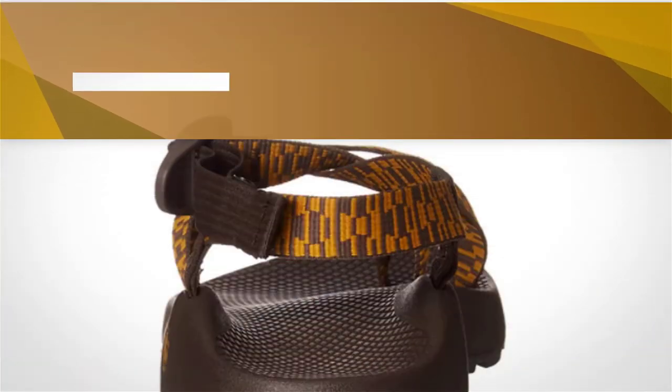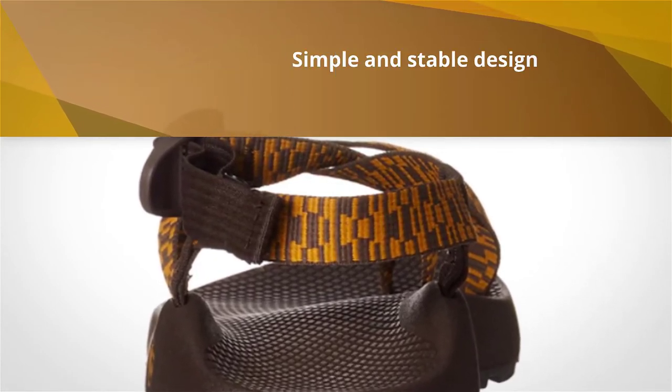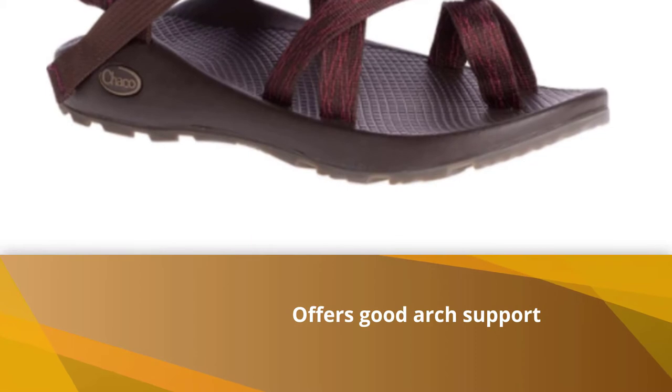There are buckle straps to help you adjust to your optimal size. Although there's no toe cap to prevent injuries, there is a special loop to keep your big toe in place. This additional loop will keep your feet more stable while walking around.